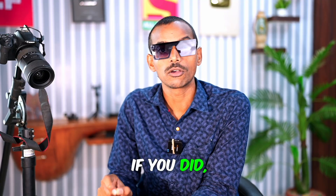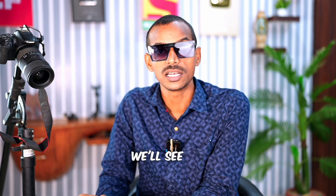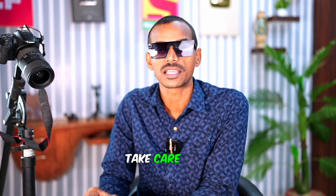I hope you enjoyed this video. If you did, please like it. If you're new to the channel, please subscribe. We'll see you in the next video. Until then, take care and goodbye.